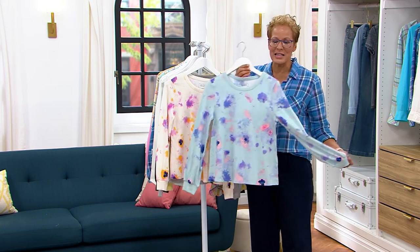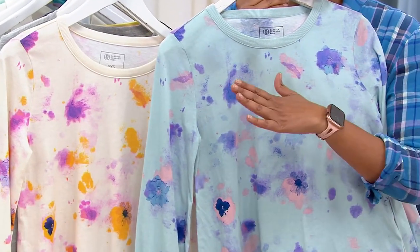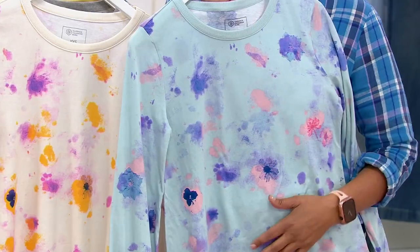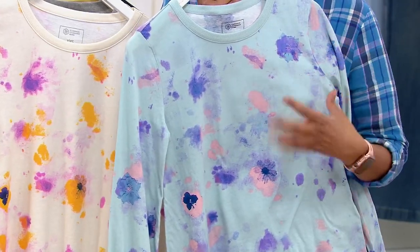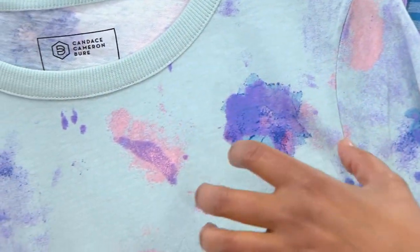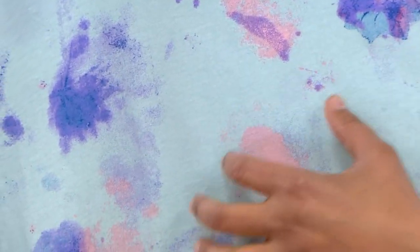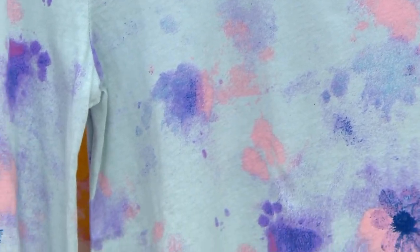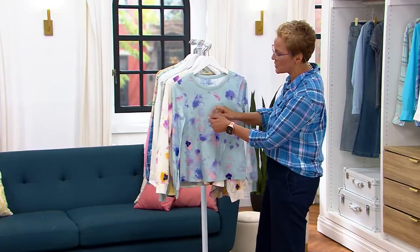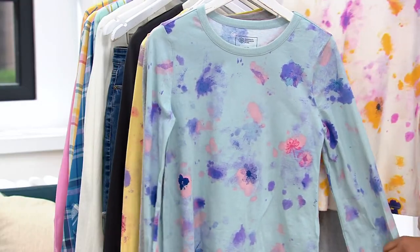So cotton is the fabric of summer. And this is just an easy transitional — wear it now, then wear it all the way into fall. And what I love that Candace Cameron Bure has done is that she's done a solid background and then these kind of splashes of tie-dye, if you will. It's almost like those stamps where you take a potato and do the little stamps on pieces of paper — it's almost like that a little bit. So it's not overdone, it's not too much, it's not like a big huge tie-dye twist — which there's nothing wrong with that, there's always room for tie-dye — but it's just a new kind of reimagining of it.